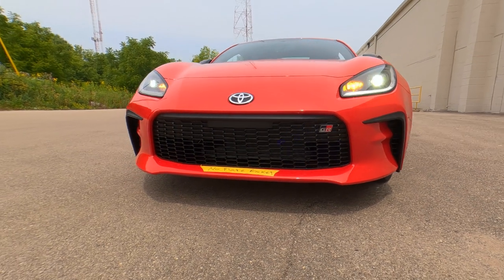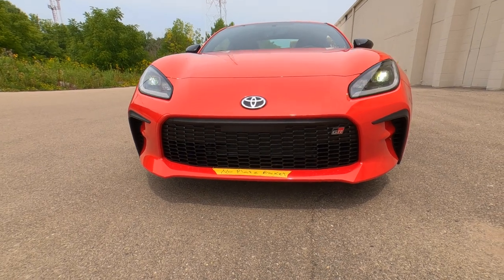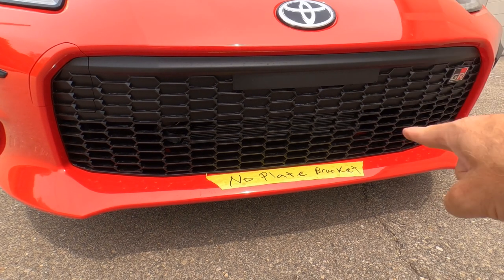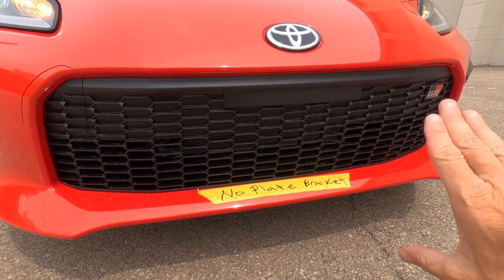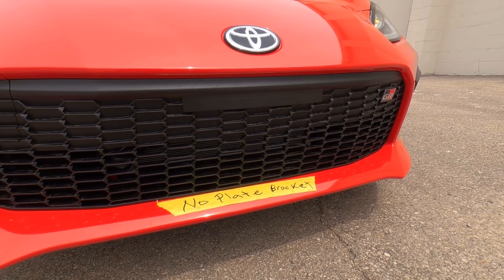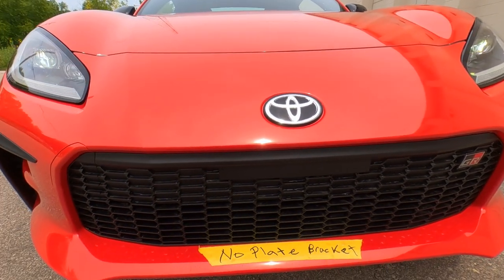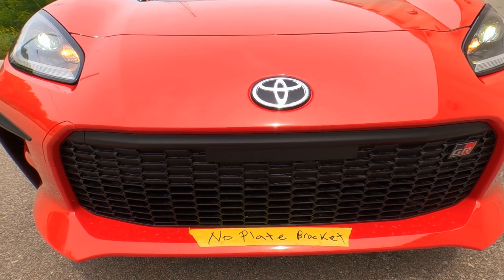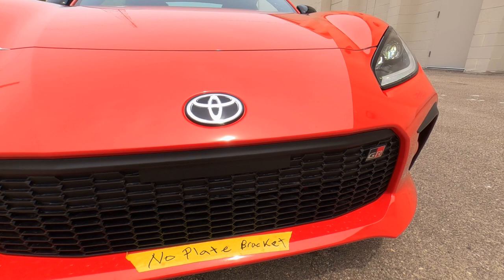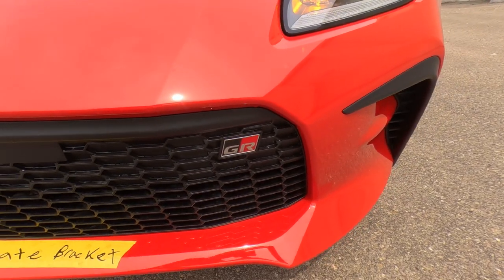Know that this car sits super low to the ground, so be careful going in and out of driveways. On this particular one, the person who ordered it asked us not to put a license plate bracket on the front. It does come with one here in Wisconsin, but to honor his request, we just put a piece of tape on there to remind the techs not to put it on. Toyota badge right here in the front — it's got that mesh grille we see on all the Toyotas.